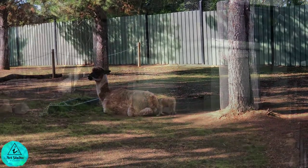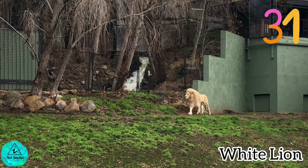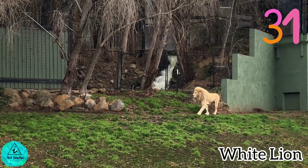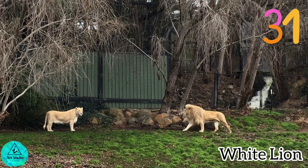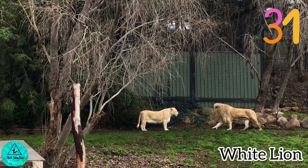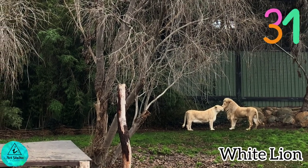How majestic are these white lions! When resting, the common gesture of lions is head rubbing — it appears to be a form of greeting, seen after an animal has been apart from others or after a fight. Isn't this couple cute?